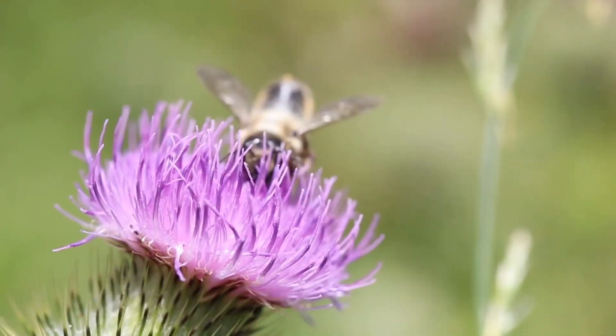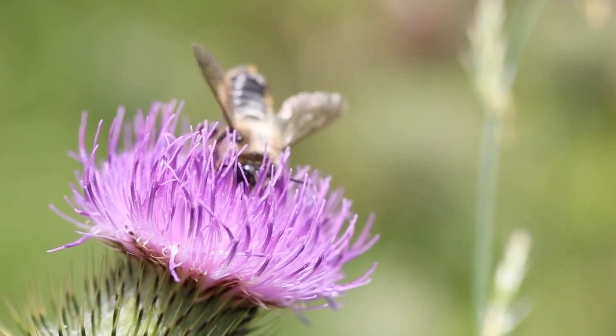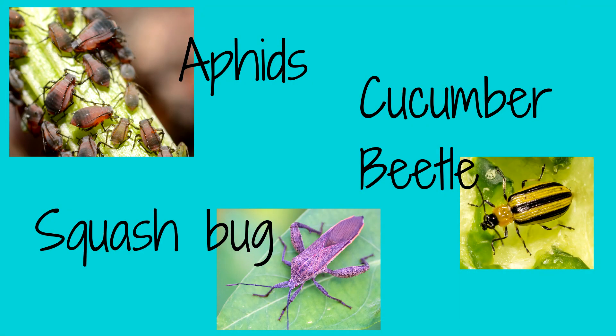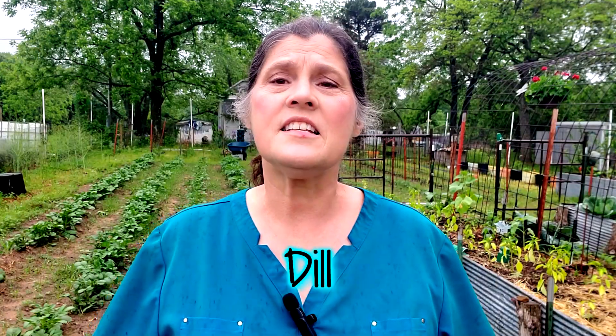Melon flowers must be pollinated to set fruit. Invite pollinators such as bees into your garden by planting flowers all around. Aphids, cucumber beetles, and squash bugs are not a melon's friend, so inspect your plants often for these pests. Planting zinnias, dill, and nasturtiums close to your melons may help control these nasty bugs.